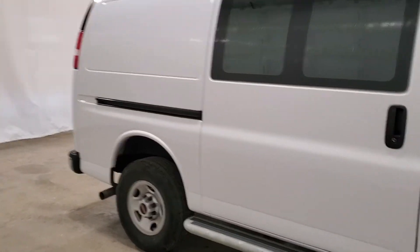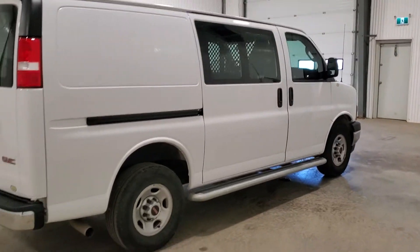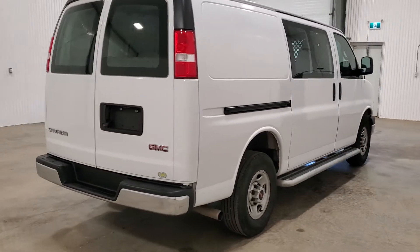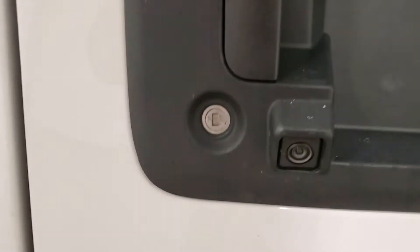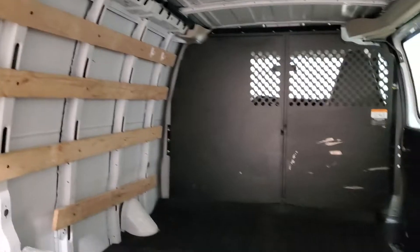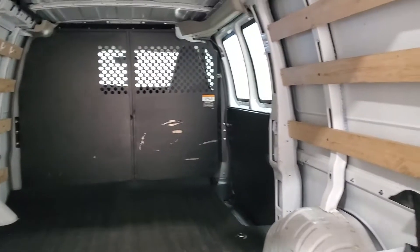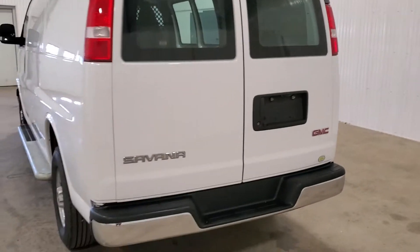It has nice running boards all the way around, a sliding side door, and a backup camera. A bulkhead is installed, and there's nice rubber matting on the floor as well as tie-down holds for cargo. Shelving can also be installed in any van.